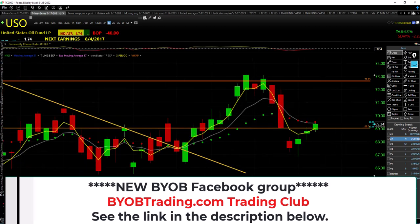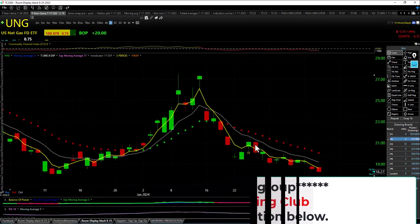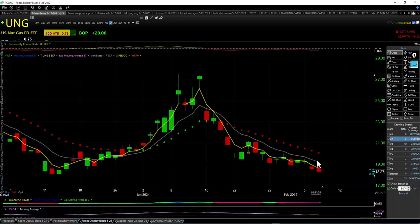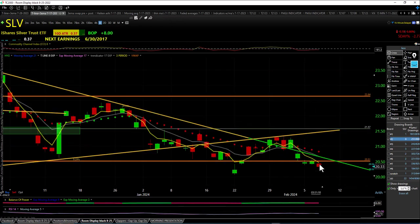UNG — different story. UNG is now in a downtrend with lower highs and lower lows, closing below the trap and below the trendicator. Silver is also in a downtrend — lower high, lower low, closing below the trap and below the trendicator.